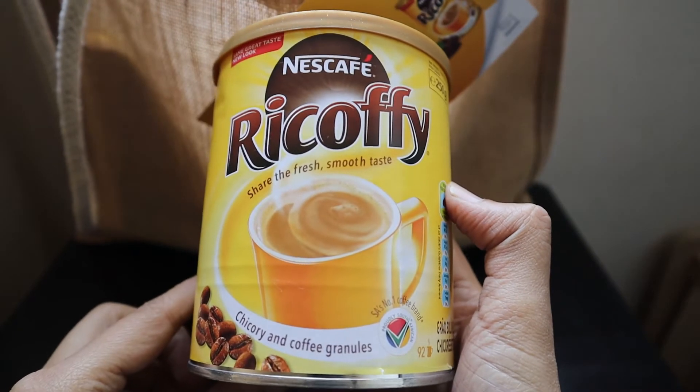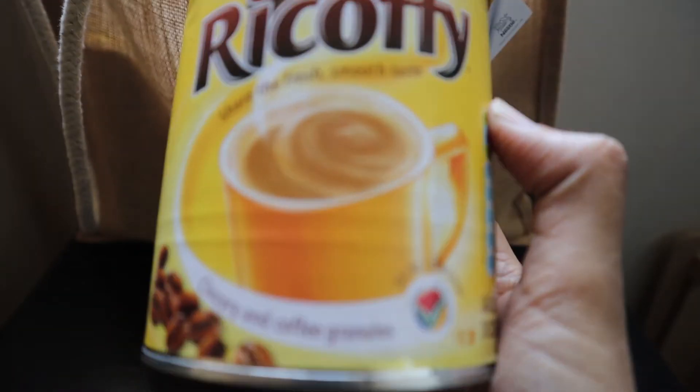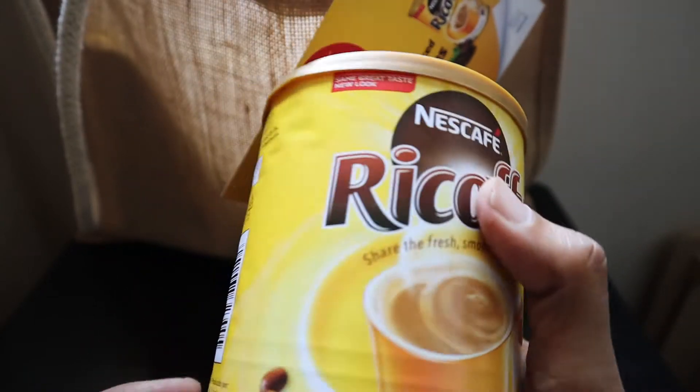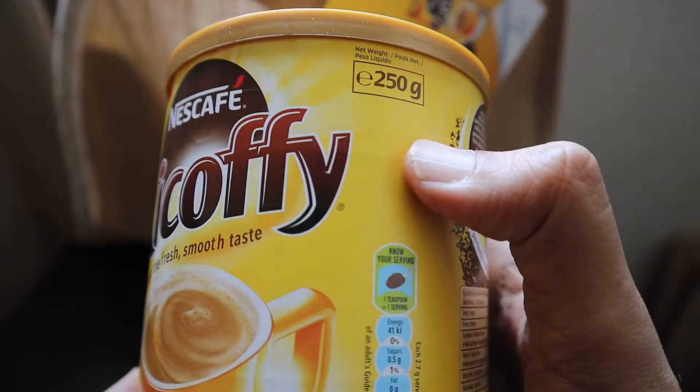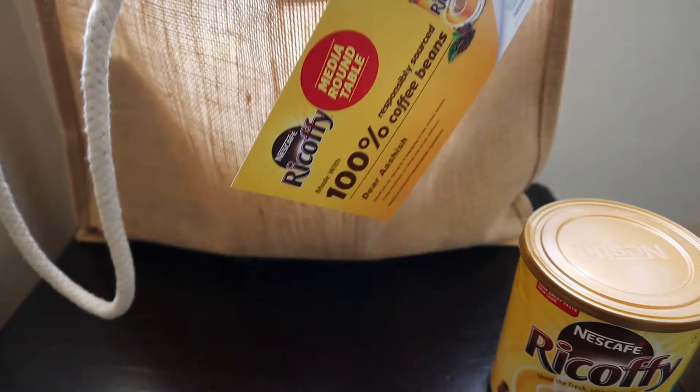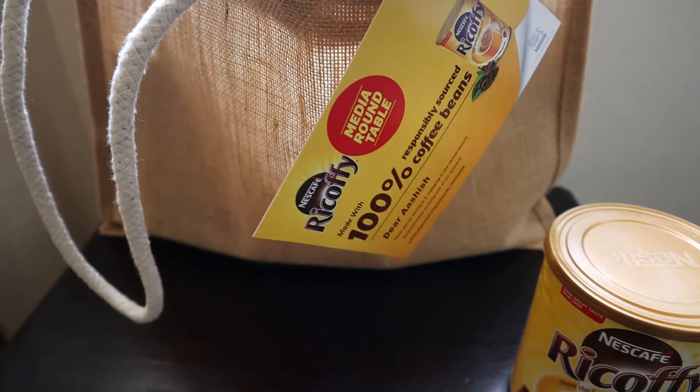The first thing is Nescafe coffee — chicory and coffee granules. This is a small box of 250 grams. It contains a whole lot of things, so we'll have to check what else we've got.